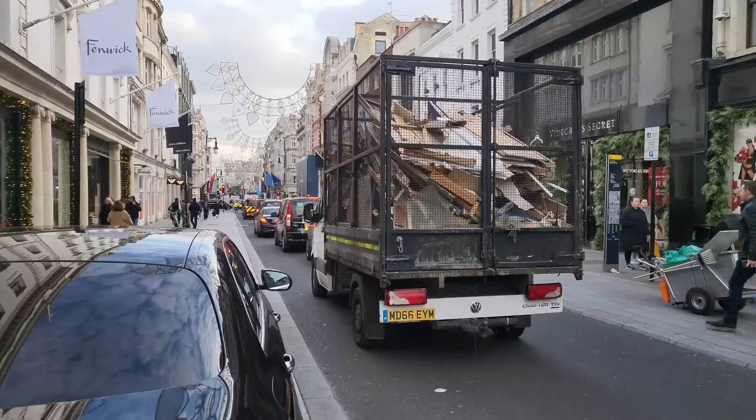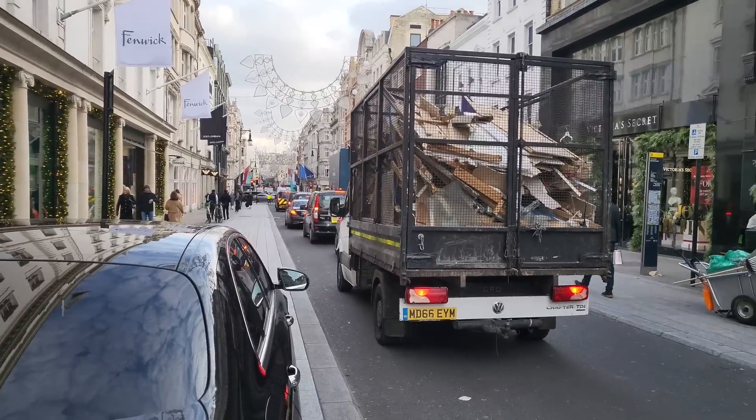We've arrived. We're in Bond Street - New Bond Street, which turns into Old Bond Street the further down that you walk. Just behind me is Fenwick, which is a department store. We might go in and have a look around, but we're going to go and have a look down that way because that's basically where all of the lights are. This is the view down Bond Street.